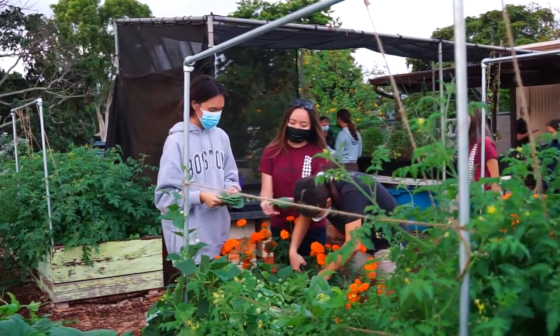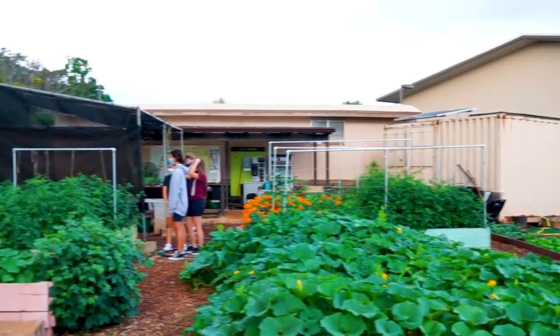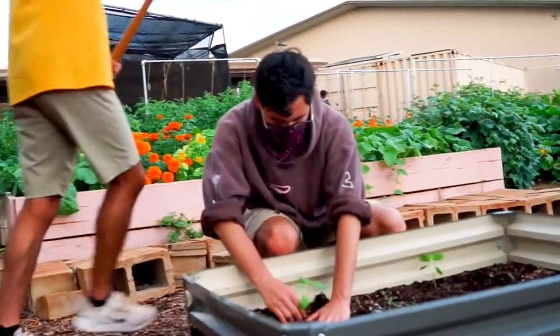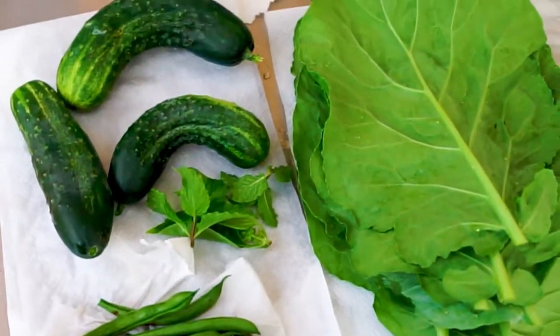In upper division Ecolab, the high school students study agroecology. They have the opportunity to build and design a sustainable food garden, as well as practice organic methods of pest management. Students plant, water, fertilize, harvest, wash, and distribute produce to faculty and staff.